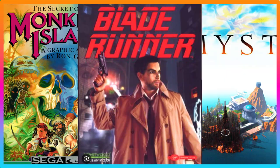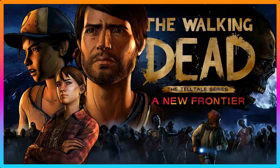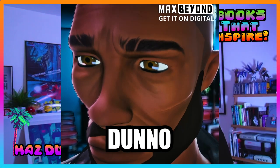I love a good point and click story adventure game, dating way back to the early 90s such as Monkey Island, Myst, Blade Runner, and even today games such as Wolf Among Us or Telltale's Walking Dead. Why is the point and click format still popular today? Well, there's a book that answers that question.